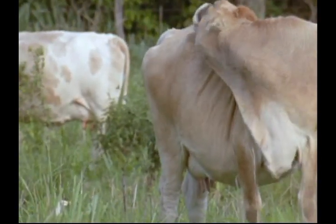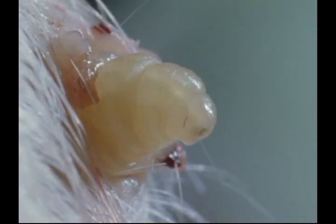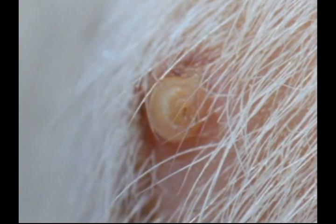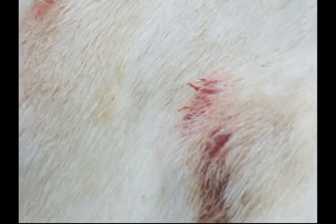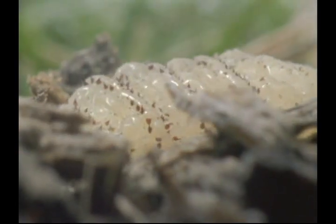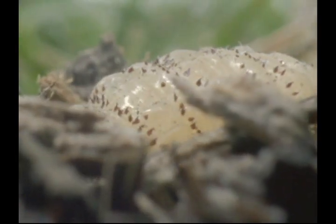Licking won't get rid of them now. A couple of months later, the full-grown larvae emerge and drop to the ground. There, they will burrow into the soil, pupate and turn into adults.